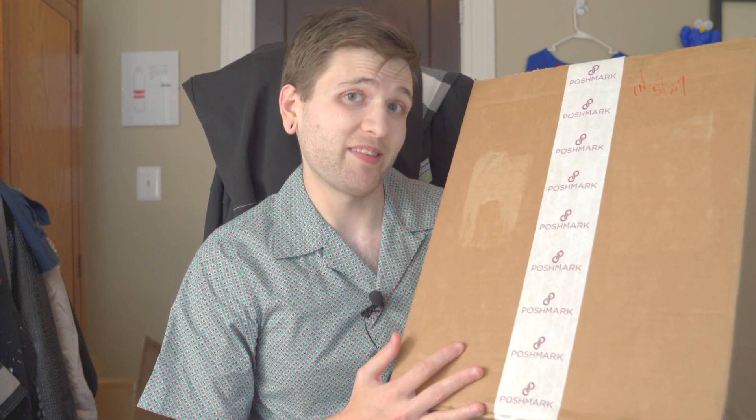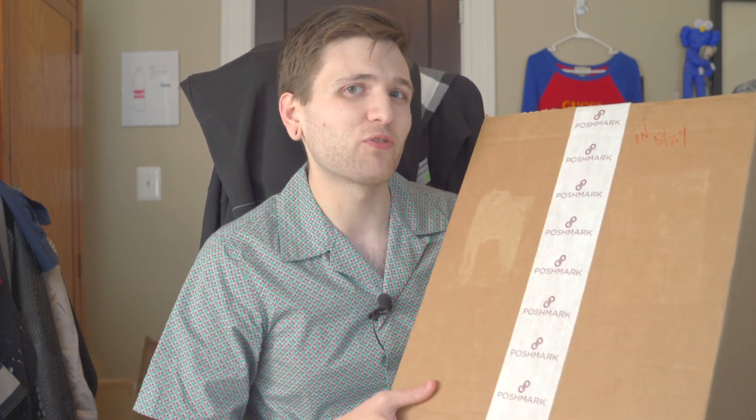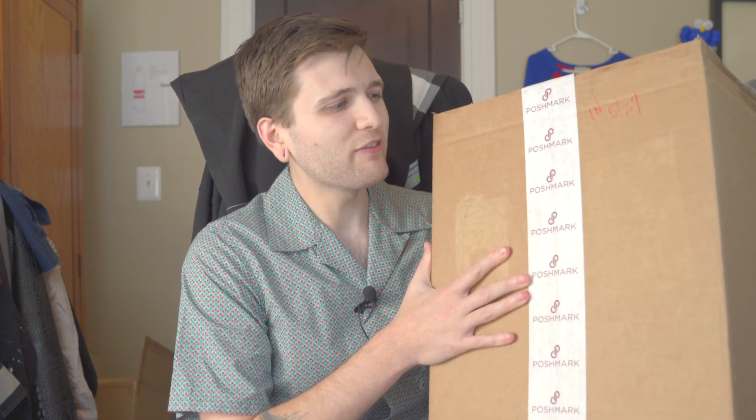That makes me wonder how good their authentication actually is. So we're both going to check out this insane Gucci backpack, but we're also going to authenticate the authenticators over at Poshmark and see if they're doing their job well.